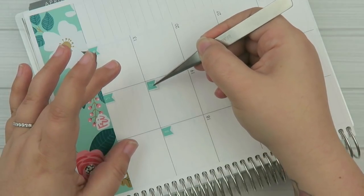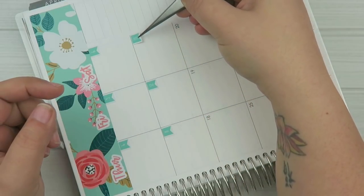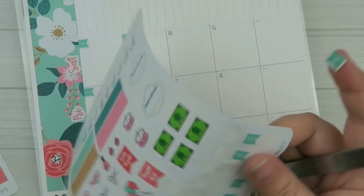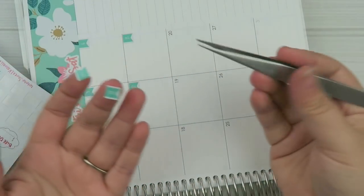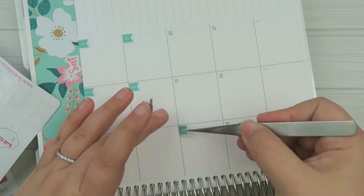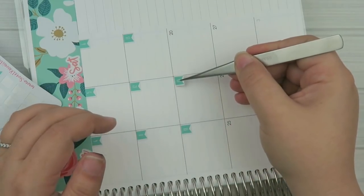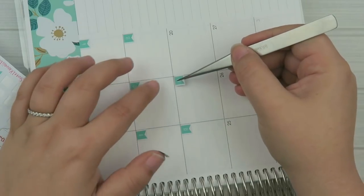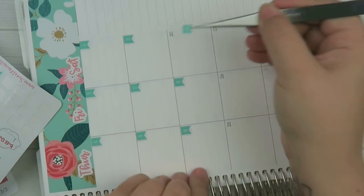We're just going to finish putting these down. I'll probably end up lifting some of them up because when I put the full boxes down I like to layer them. Since these stickers are repositionable, no big deal if you put them down and need to move them. These little tweezer things make a huge difference - I don't think I would be able to put these down so easily without them. I'm just lining them up with the dots.